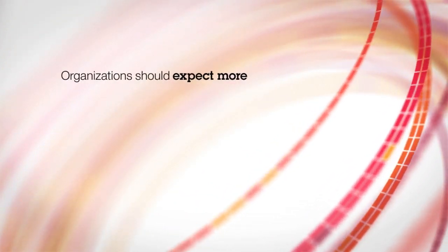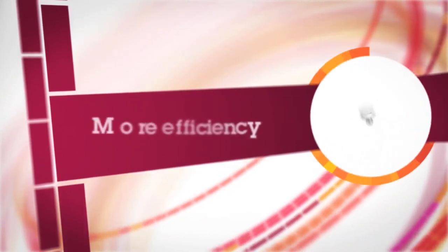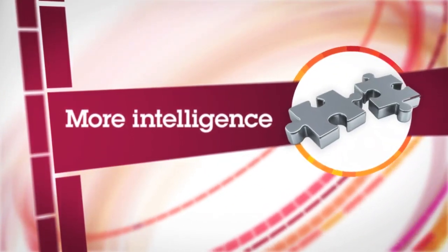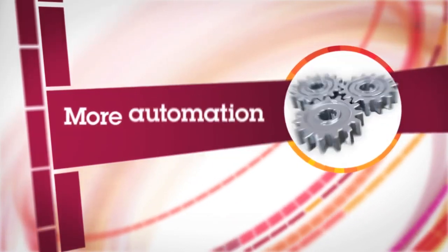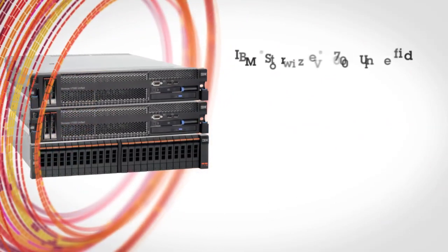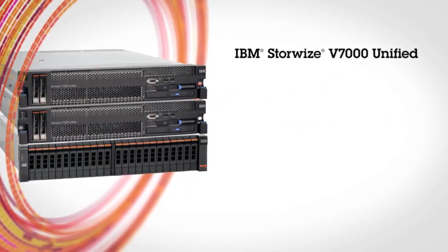Organizations should expect more from their storage: more efficiency to reduce costs, more intelligence to increase application performance, more automation to boost administrator productivity. And IBM delivers with IBM Storewise V7000 Unified.